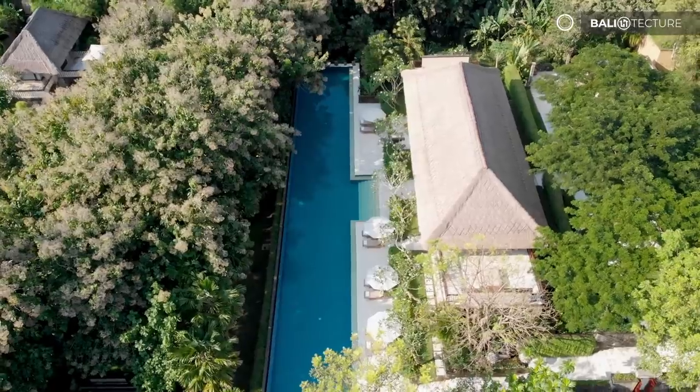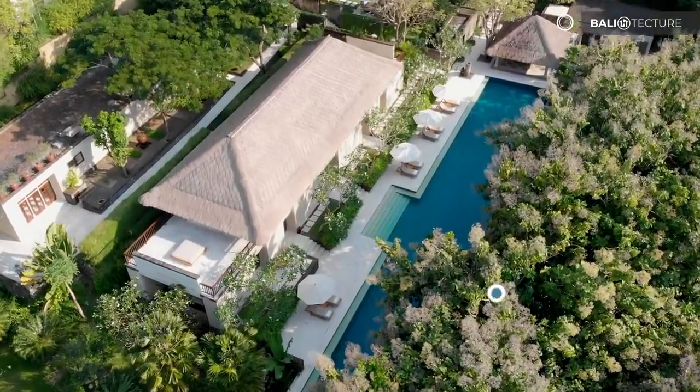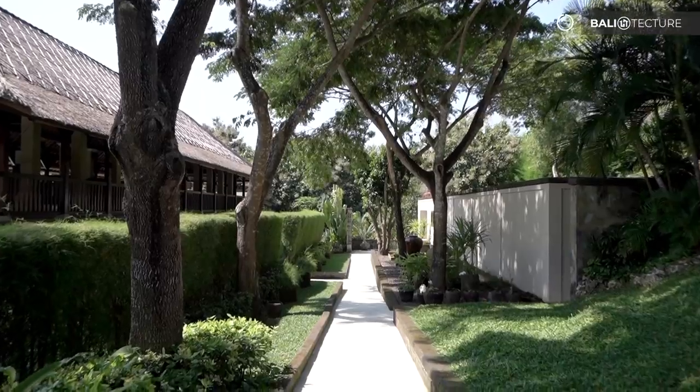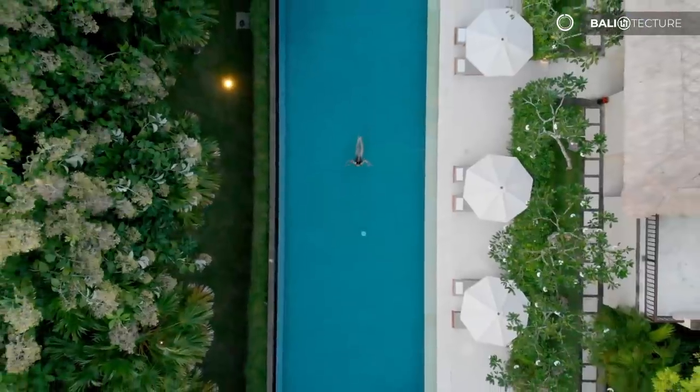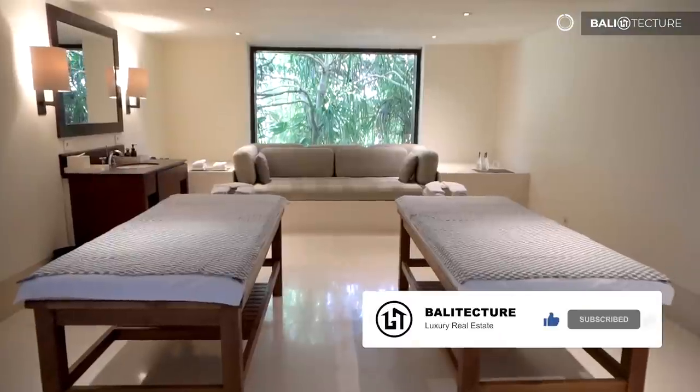Hello everyone! I'm Anisha with Balitecture, where we specialize in Villa Management, Marketing and Development. Today I am at this beautiful villa — Aman Villa Nusa Dua. But before I show you around, don't forget to like and subscribe, and let's get into it.